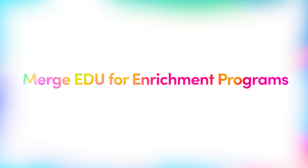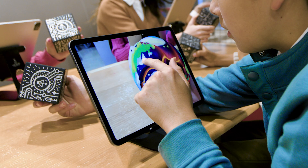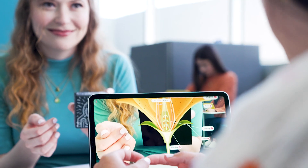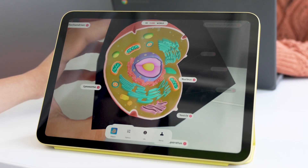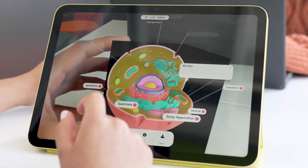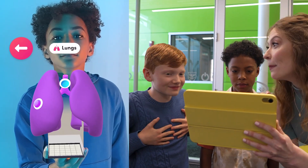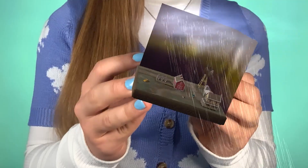Finally, let's look at Merge-EDU for enrichment programs. Your program can integrate exciting, academically enriching activities that students love. Our unique hands-on augmented reality tools are fun, easy to use, and prepare students for the future. Students will get first-hand experience with future-shaping technology, and teachers can use it to impact learning today.